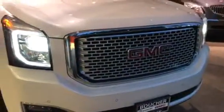LED HID headlights and your signature Denali grille. This one has adaptive cruise control, lane keep assist, and forward collision alert.